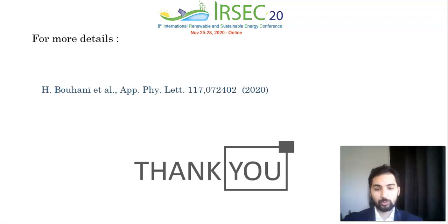For more details about the work, please read our recently published paper in Applied Physics Letters. I'll be available to answer all your questions in the discussion section. Thank you.